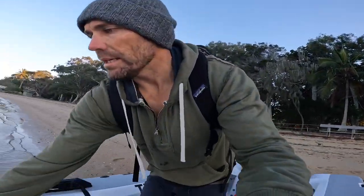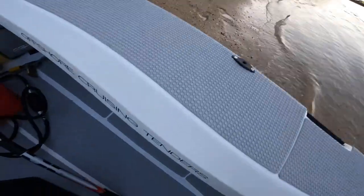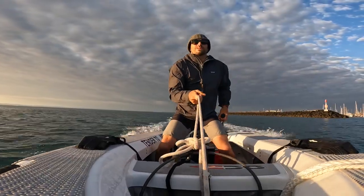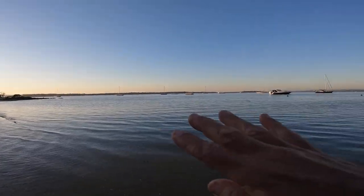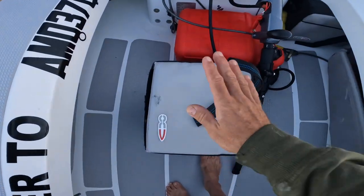I'm only ever sitting down if it's dead flat. If there's any sort of chop I need to be standing up. The other position I ride in is holding the painter with one hand and the tiller extension in the other — essentially riding the tender like a chariot. It does get a little bit skittish at 20 knots but I can be quite dynamic using my legs as shock absorbers and leaning into turns. By myself, I'm almost always just standing up.